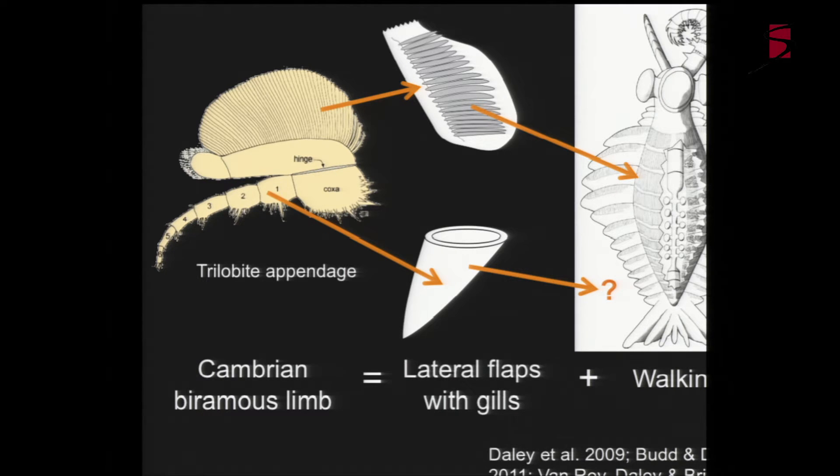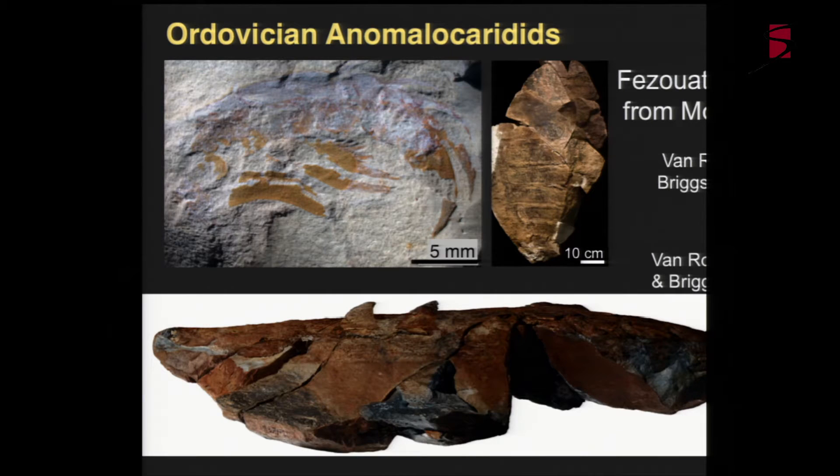Very recent work from a site in Morocco helped solve this problem. The Fezouata biota from Morocco is a really unique and remarkable place - slightly younger in age, from the Ordovician at about 490 million years. A certain type of preservation there - very rapid hardening of the rock - actually preserved Anomalocaridids in three dimensions. They're up to two meters in length, so we actually have huge fossils you can stand next to, preserved in 3D with an amazing level of anatomical detail allowing us to see clearly the arrangement of different structures on the body.